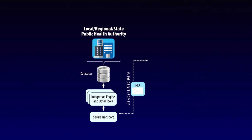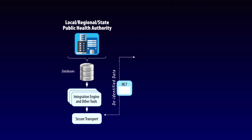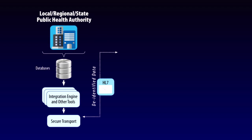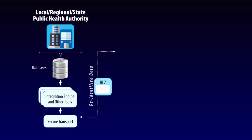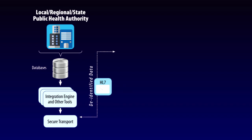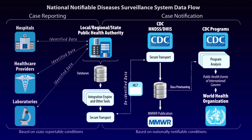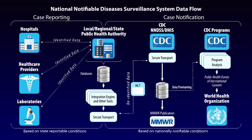This initiative has three parts. First, developing message mapping guides to help state public health departments send standardized case notification data to CDC using HL7. Second, developing the Message Validation Processing and Provisioning System, or MVPS, using Mirth, Drools, Apache, PostgreSQL, and other open source products. And finally, providing technical assistance to states to implement the new messages and systems.